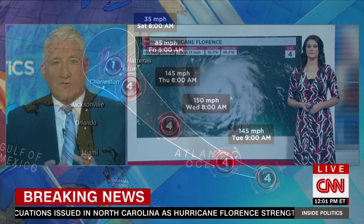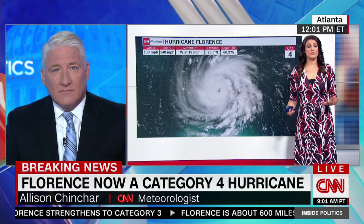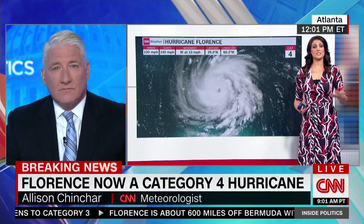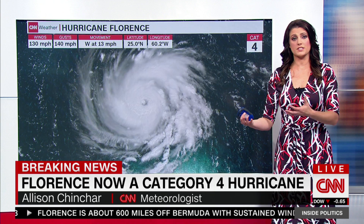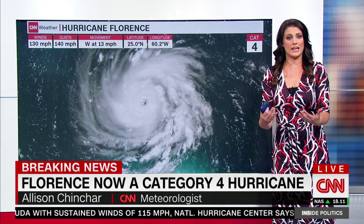Meteorologist Allison Sinchar tracking the storm from the CNN Weather Center. There's a new update, and it's a big one. It's very rare for them to issue updates at 12 — usually the updates come out at 11 and 2 o'clock — so this is important. And the reason they're doing this is they want you to know that it has now increased to the next category.